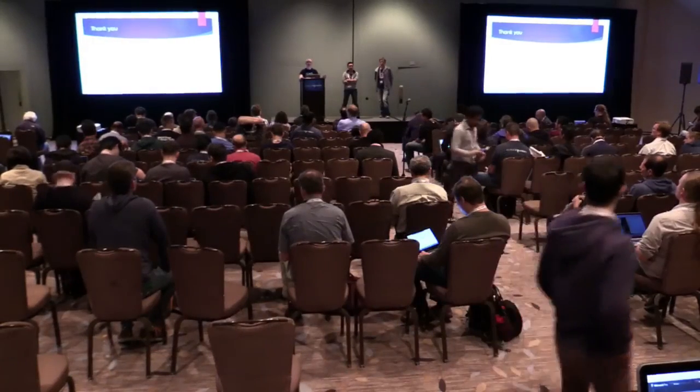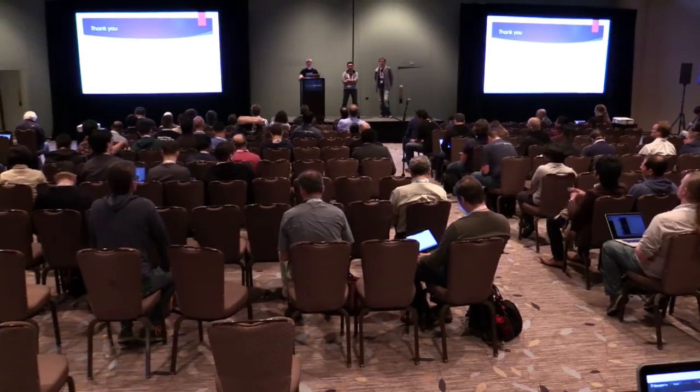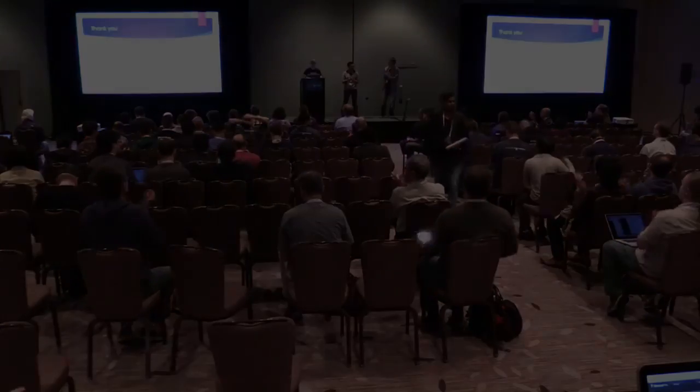Any other questions? Well, thank you for coming and listening to us talk.